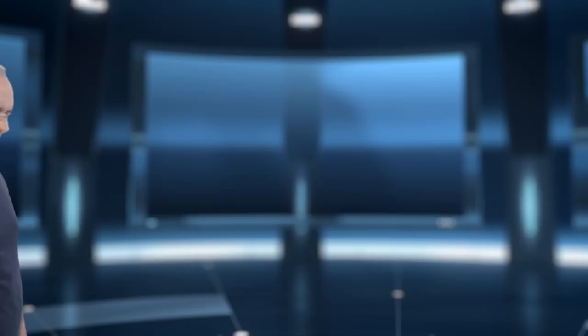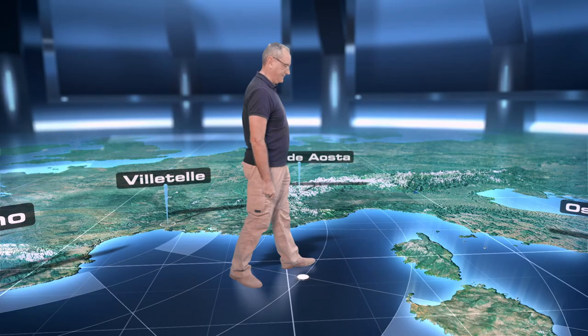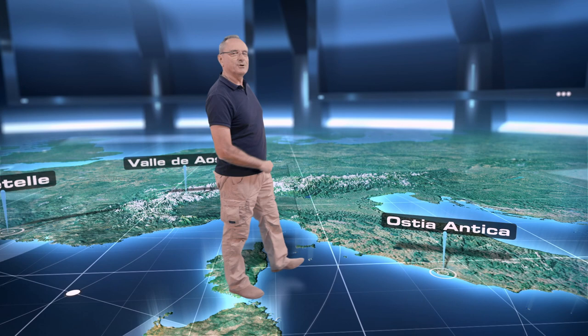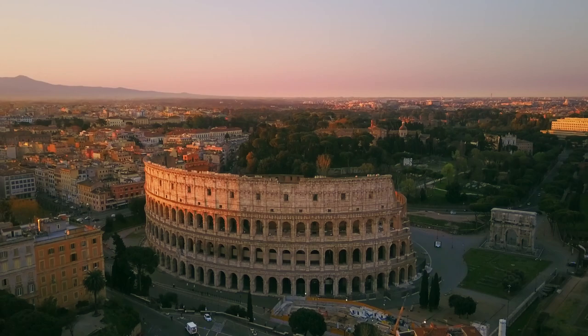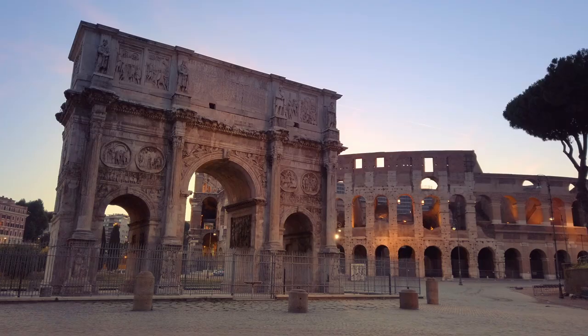Thousands more structures and buildings deserve our attention, but that would be impossible — we would need a documentary hundreds of hours long. But there is one building that we cannot ignore, because it represents a milestone in the history of mankind's mastery of construction skills. It would be unforgivable not to stop to admire such a display of engineering expertise. We will go to Rome, the eternal city. The number of great works and the richness of the priceless gems of construction that Rome retains from its imperial past is amazing.